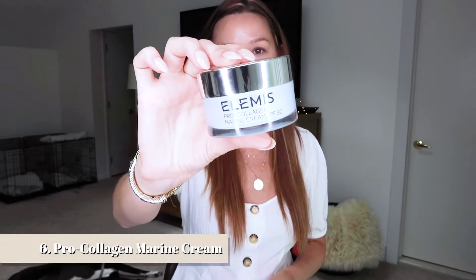Next is the Elemis Pro-Collagen Marine Cream with SPF 30 — a daily anti-aging moisturizing gel-cream that reduces the visibility of fine lines and wrinkles, firms the skin, and rehydrates it. It can show results within just 14 days. This cream first debuted in 2003 and has won over 30 awards. It contains padina pavonica to firm the skin and ginkgo biloba, which is antioxidant-rich and helps to improve suppleness and elasticity. It's also suitable for all skin types.